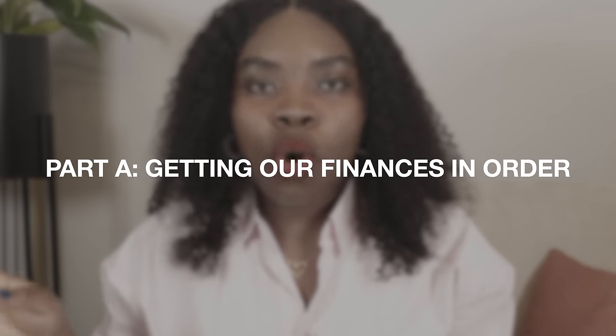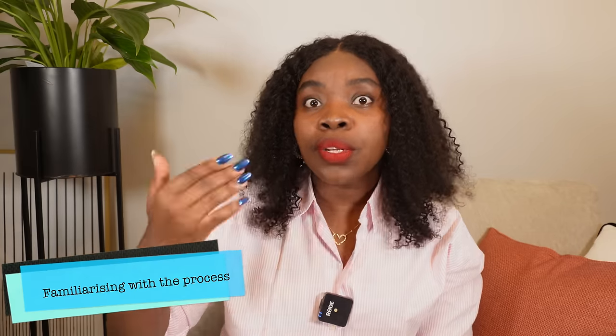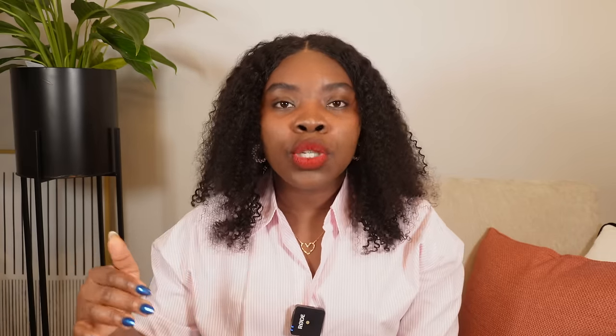The very first thing we did was to get our finances in order. The first step was familiarizing ourselves with the house buying process — just like you're doing right now. We started watching videos on how to buy a house in the UK, watching the stories of different people, the challenges they had, what they did and what they did not do. We watched videos on YouTube, TikTok — wherever I saw anything about how to buy a house or mortgage, my ears were there.